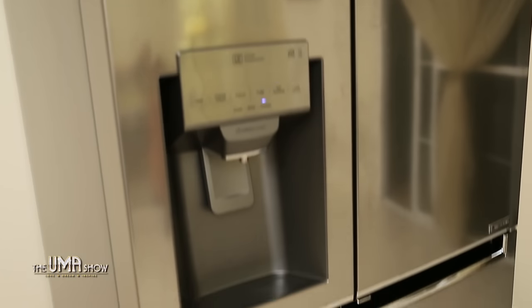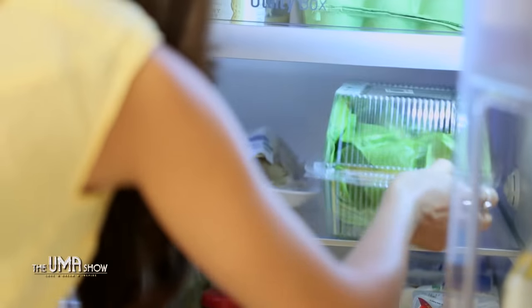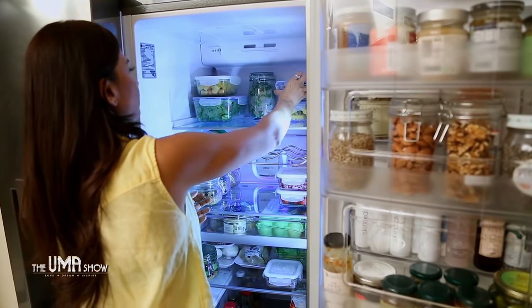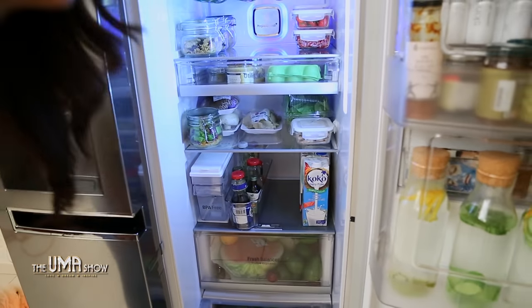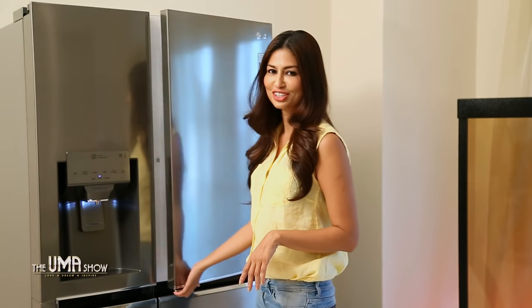I've recently got the LG door-in-door refrigerator and I must say it's a good buy. I was looking for a bigger capacity refrigerator with more innovative storage and cooling. I was impressed with the features that LG had to offer. One unique feature in this LG refrigerator that I absolutely love is the door-in-door feature.